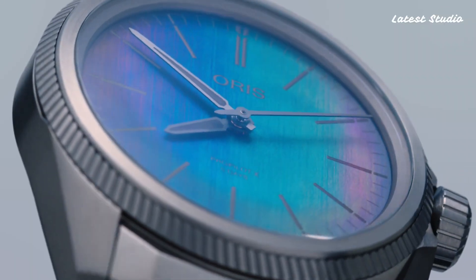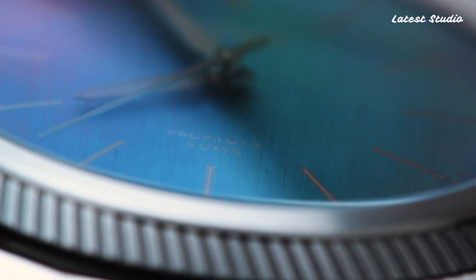Priced at $5,200, it's a testament to Oris's commitment to pushing the boundaries of design.